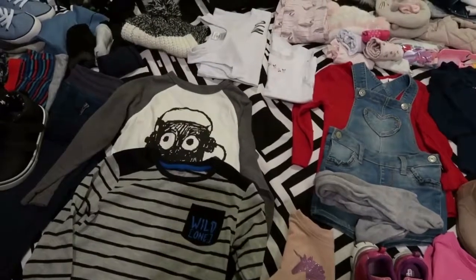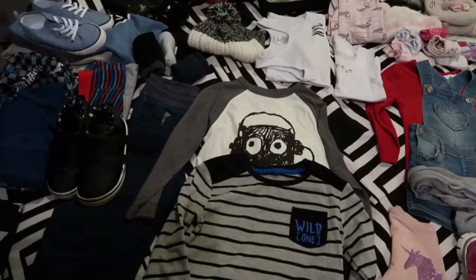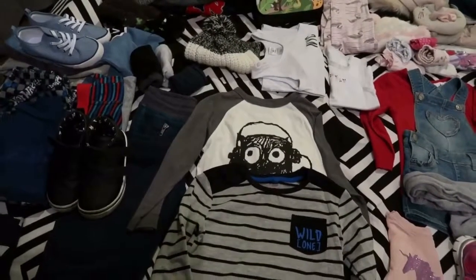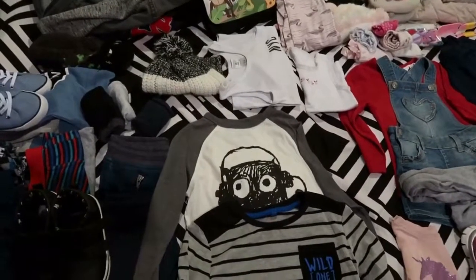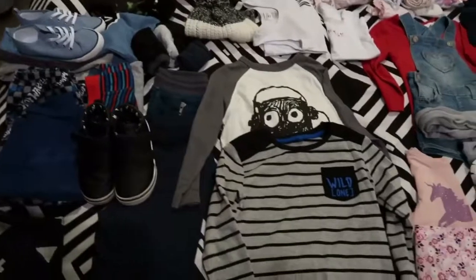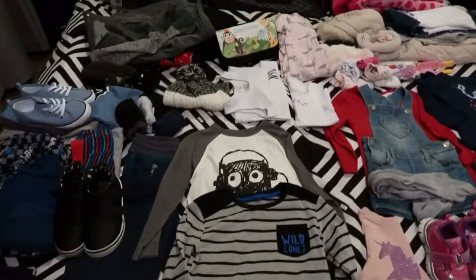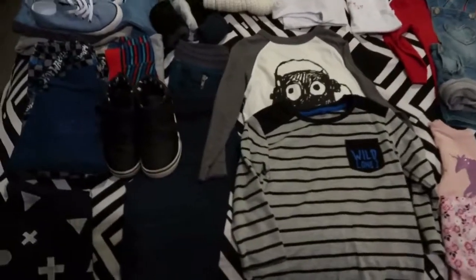Even though I might probably bring these things home unworn, I would rather pack more than not enough. We're just going for an overnight stay but we'll be there early morning and probably won't leave until afternoon the next day. They're going to some play centers so they're going to be hot and sweaty and running around, so they need comfortable clothing but cute clothing as well.